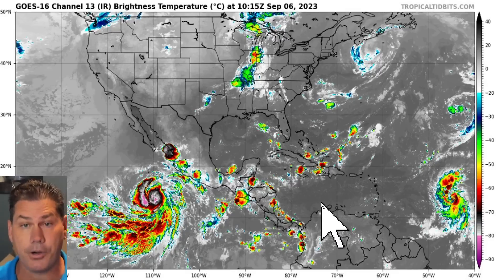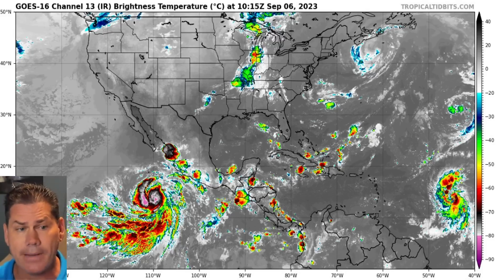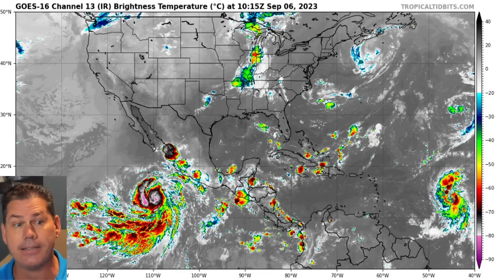In this update, we've got Hurricane Lee, which looks to be a massive storm — but where is it going? We're going to be answering that question, but we've also got a lot of record heat to contend with for another couple of days, along with significant changes on the table heading into the next week.